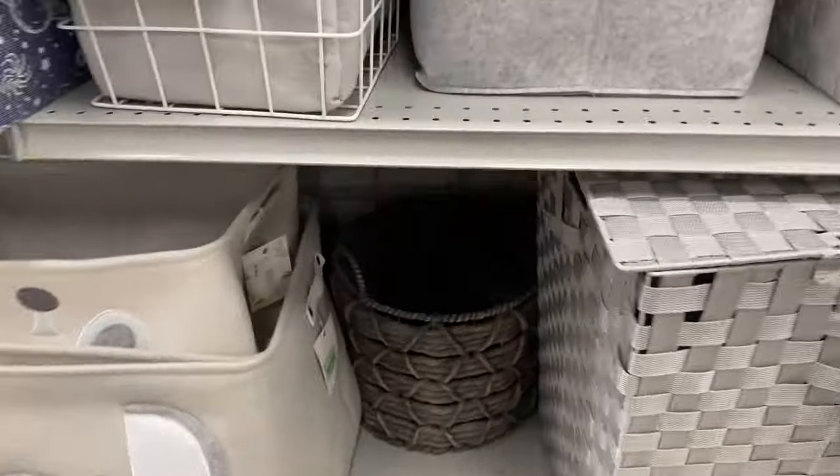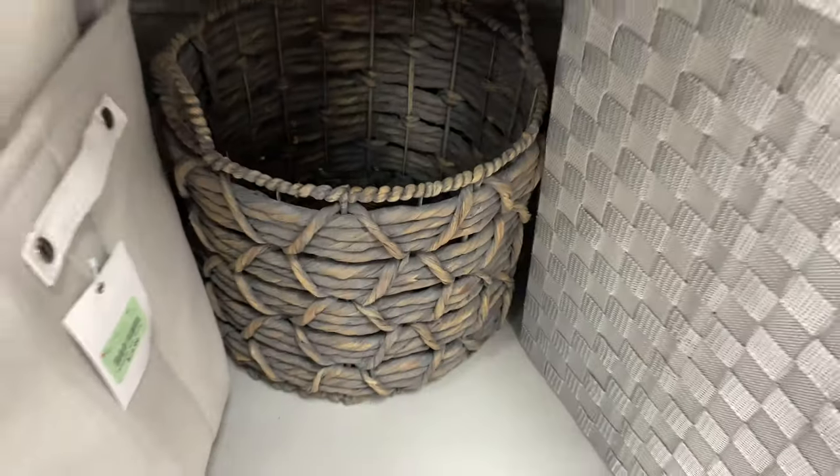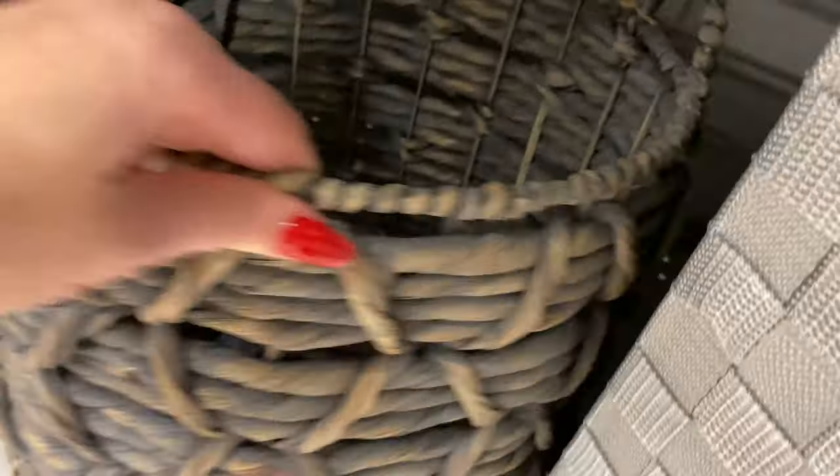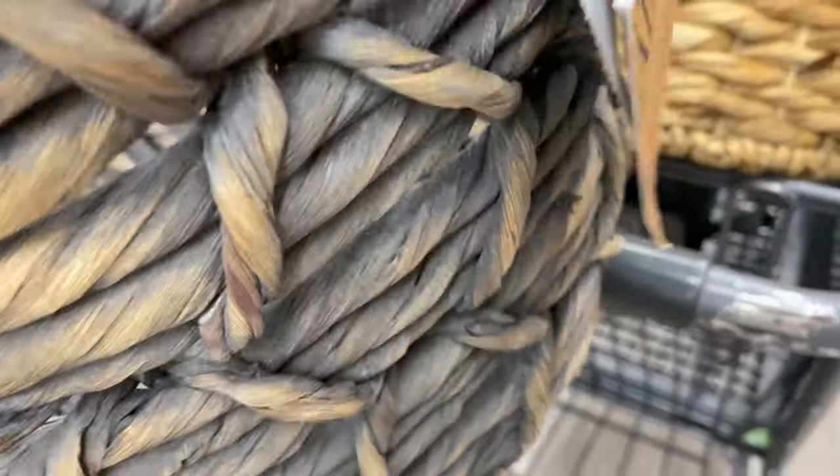Okay, this is the colored basket that I got my grandmother — that's really pretty too. Which one do you think, Kaya? I really like this one, but let's see how much this one is. That one's $14 too.